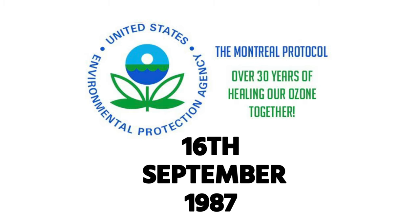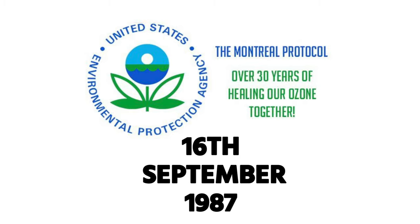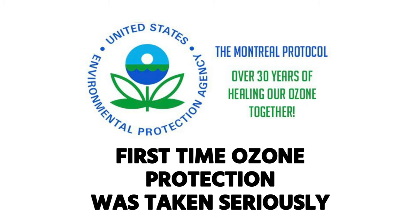The Montreal Protocol went into force on January 1st, 1989. September 16th, 1987 is really the first date that we seriously addressed stratospheric ozone protection, and all these other regulatory dates sort of come after that.